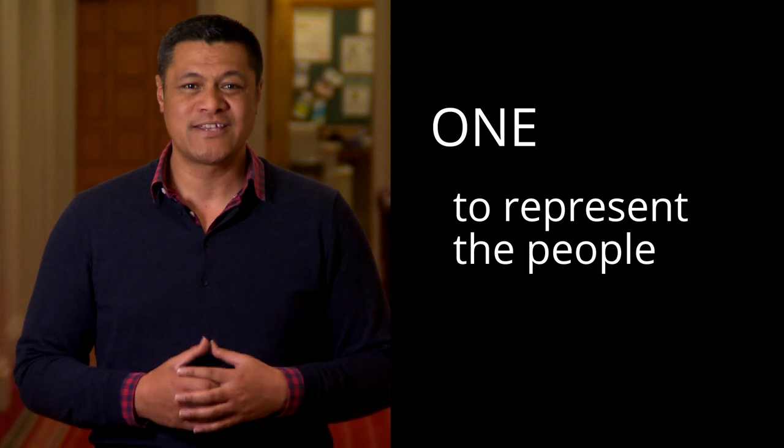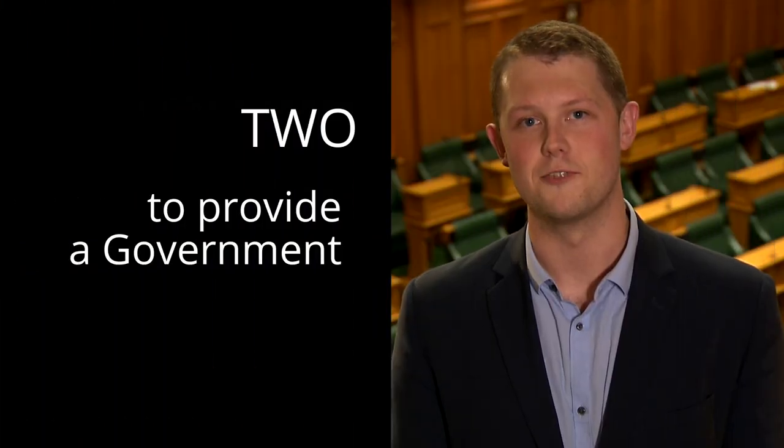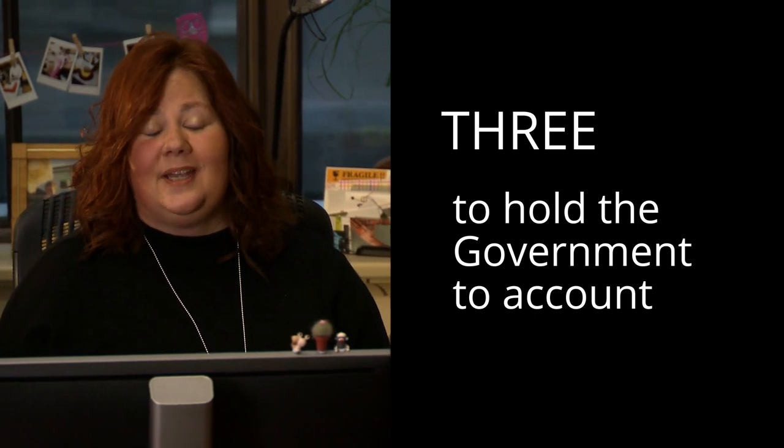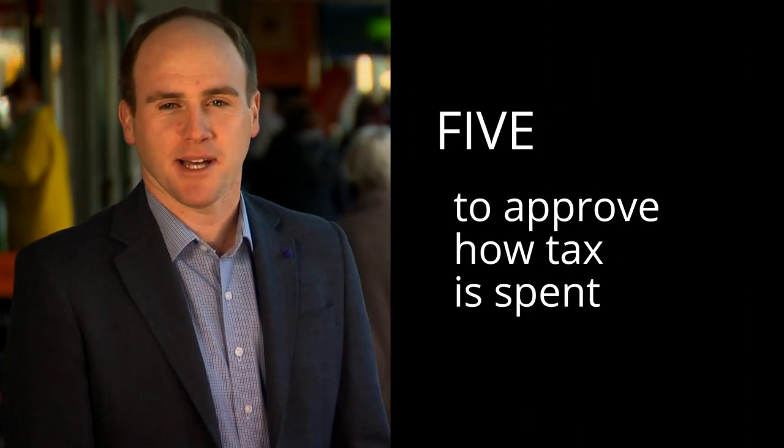Parliament has five primary functions: one, to represent the people of Aotearoa New Zealand; two, to provide a government; three, to challenge and hold the government to account; four, to make laws; and five, to approve how taxpayers' money is spent.